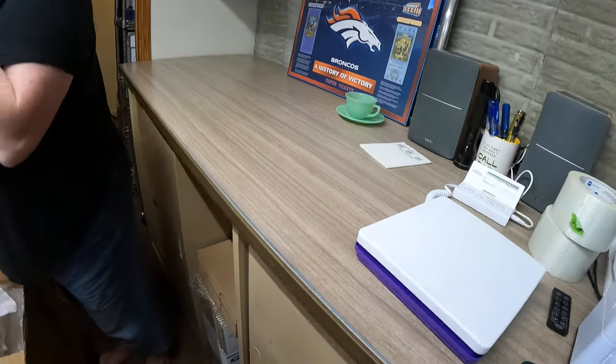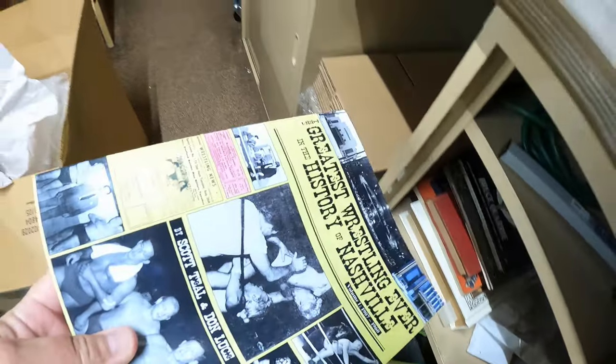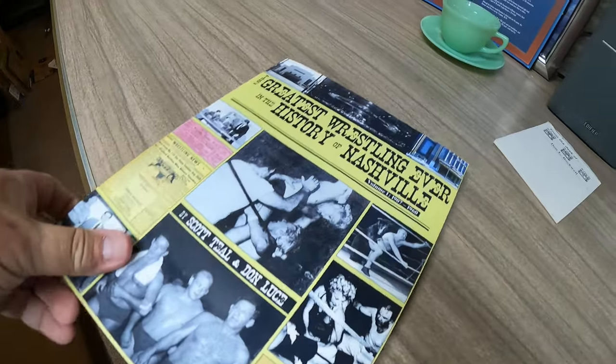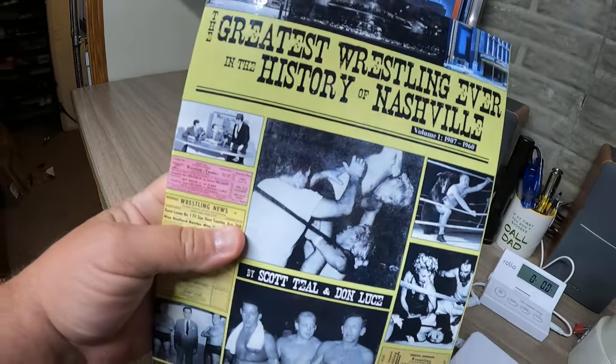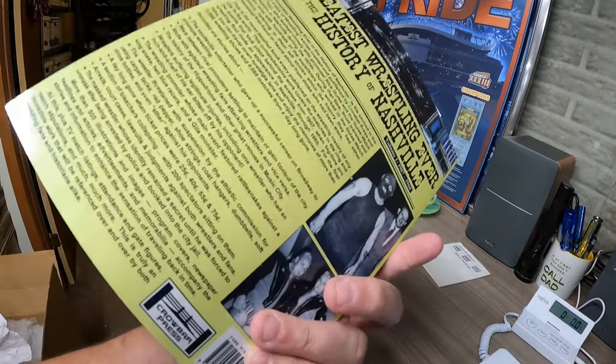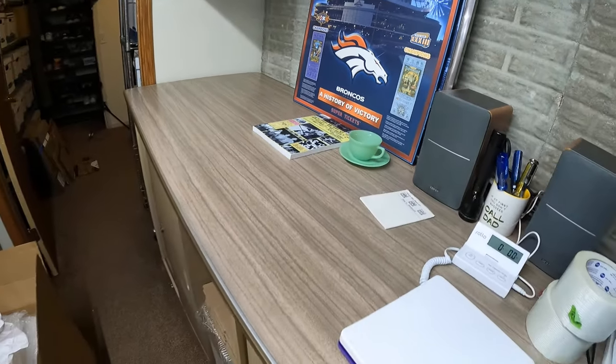Next up is a book that's been listed a long time. A long time ago I bought a bunch of wrestling shirts from a guy and he threw in a bunch of books. If you've been watching a long time there was a video on that. That sold for $34.99 plus shipping. It was free, so that's always nice.